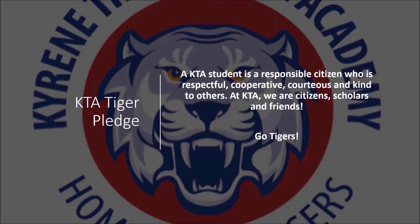A KTA student is a responsible citizen who is respectful, cooperative, courteous, and kind to others. At KTA, we are citizens, scholars, and friends. Go Tigers!